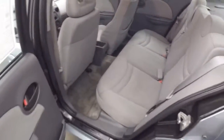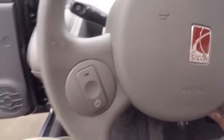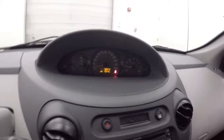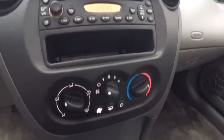Nice interior — no rips, tears, stains, or burns. Controls on the door, cruise control controls on the steering wheel. This has a different center-mounted dashboard and display — your stereo and climate control.